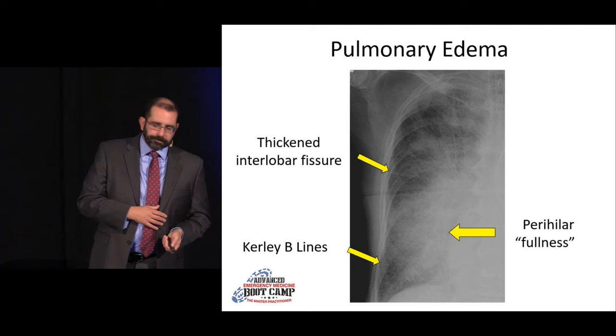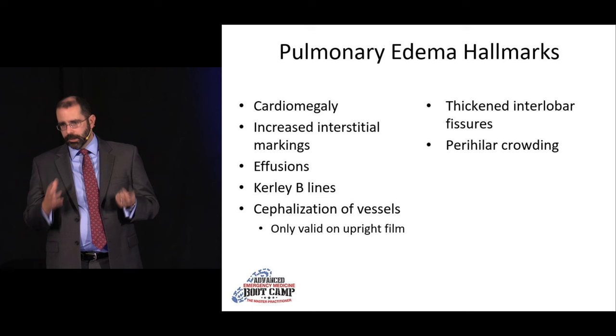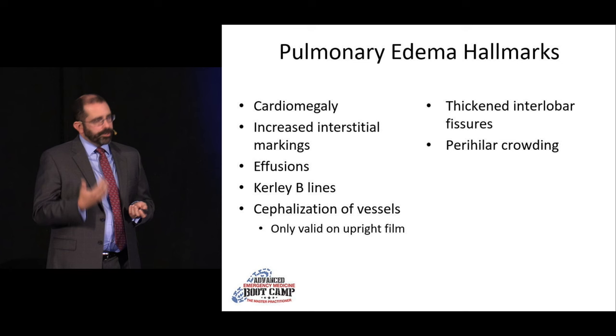When looking for cardiogenic pulmonary edema: look at heart size for cardiomegaly — keeping in mind you can have acute heart failure with a normal heart size. Look for increased interstitial markings, effusions, curly B lines, cephalization on an upright film, and perihilar crowding or fluffiness.